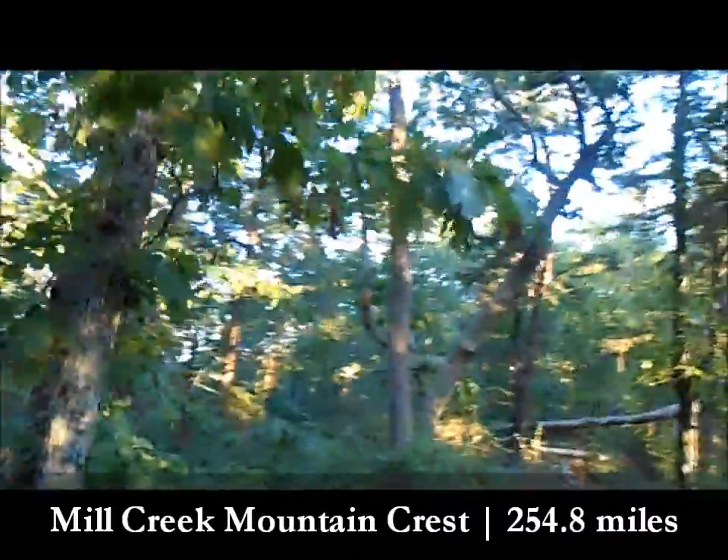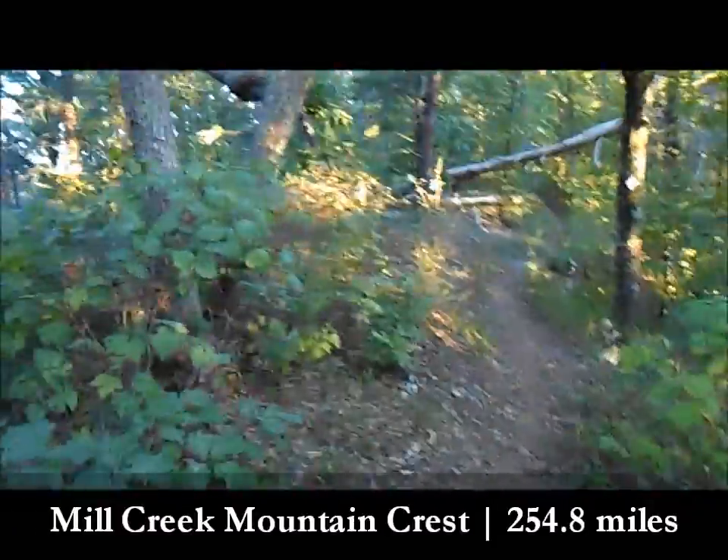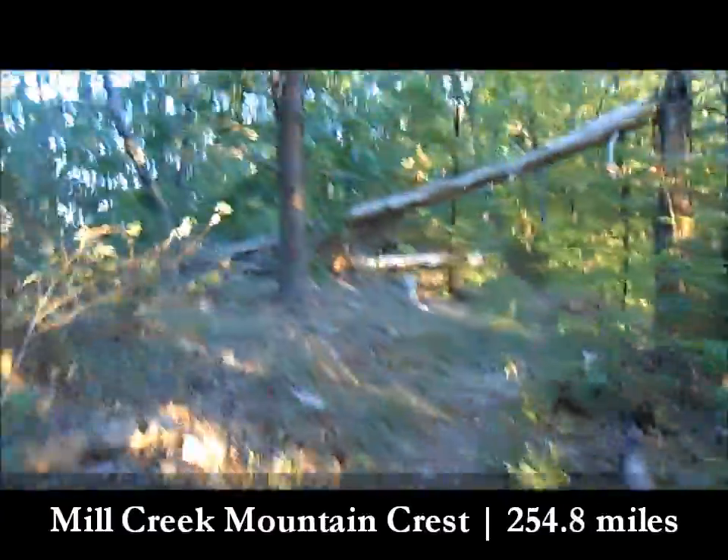So first off, 1.1 miles is just climbing — that's all you do. Not too bad, but that's because it was the beginning of the day. If that was towards the end of the day, it would hurt a little more. Probably a moderate climb.